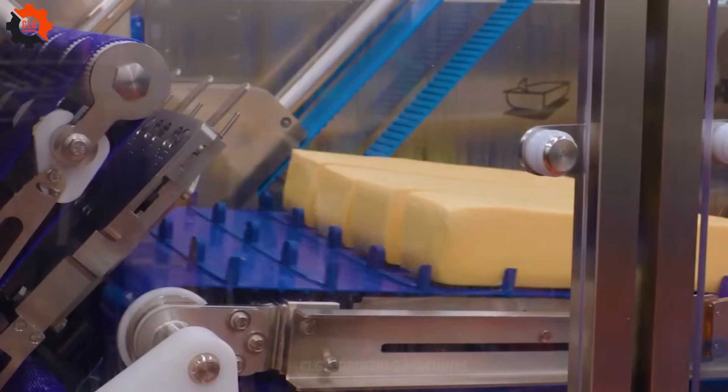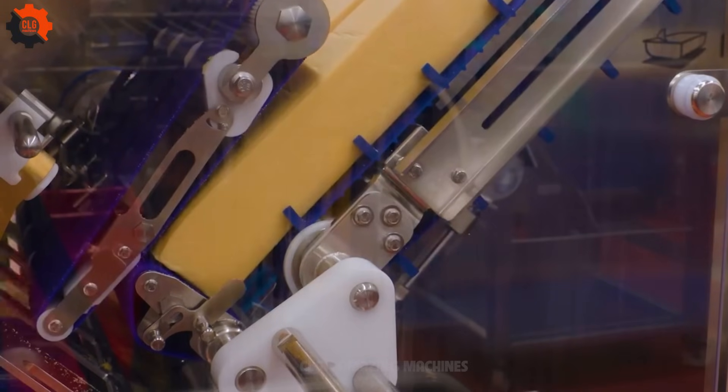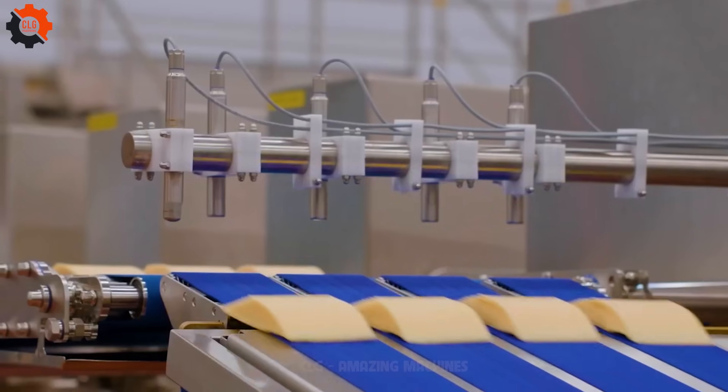The sweet secret to snack success — roll the dice on flavor with these tasty treats, guaranteed to make your taste buds dance with delight. Perfect for snacking, baking or adding a punch of sweetness to any dish. Get ready to elevate your snack game.